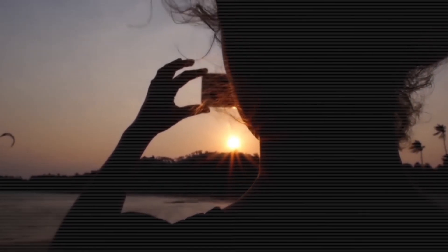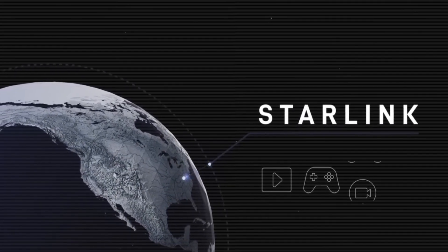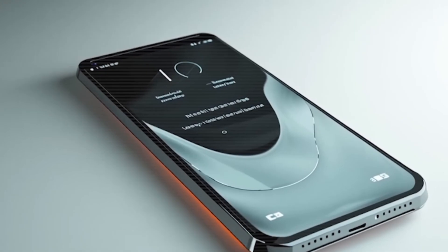This camera setup promises stunning shots in any light. And here's the real game changer: the built-in Starlink micro antenna. Imagine staying connected even in low signal areas, remote places, or underground — all while saving battery power.